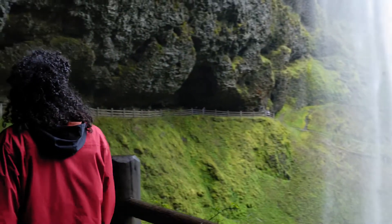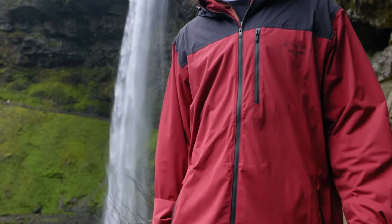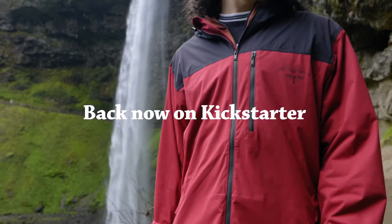The one jacket for all adventures, made with sustainability in mind — the Barrage Tech Shell. Back now on Kickstarter to be the first to get yours.